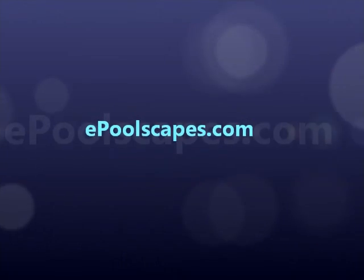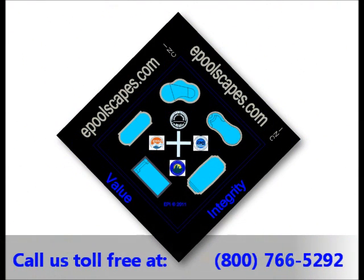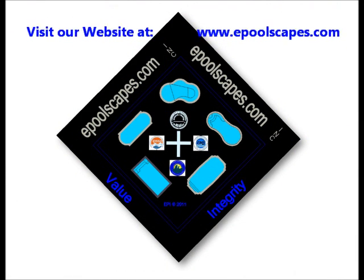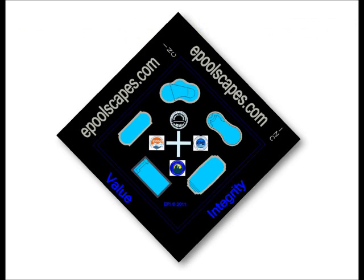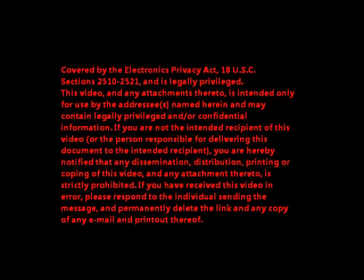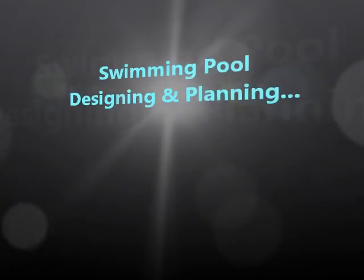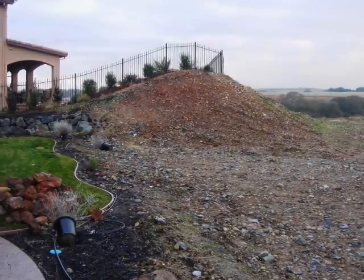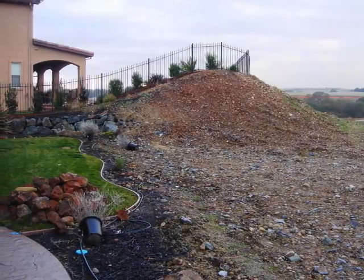This is an ePoolscapes presentation. We produce complete swimming pool plans that will allow you to acquire the knowledge to go from homeowner to expert.